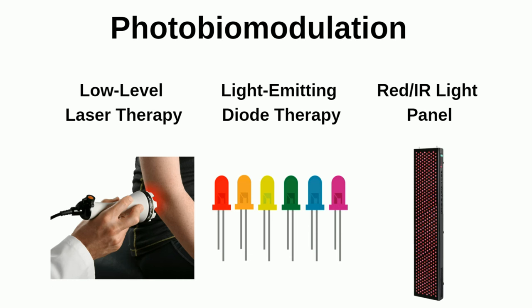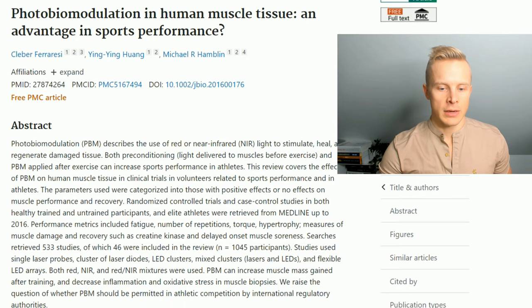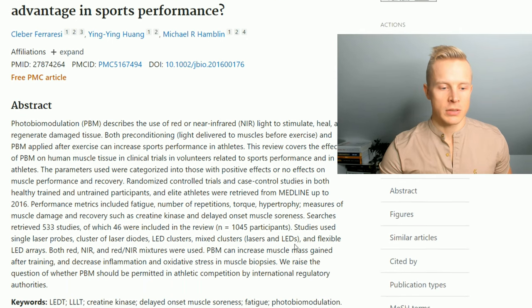Red light therapy, or photobiomodulation as it's called, is a very effective way to recover from exercise faster, as well as boost some of the workout gains that you get. It's quite often used by high-level athletes, and the question has been raised whether or not we should be allowed to use photobiomodulation in competitions, because it may give an athletic advantage over competition.